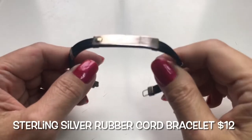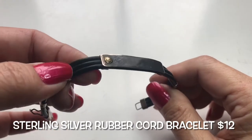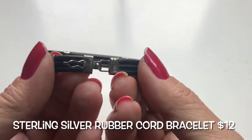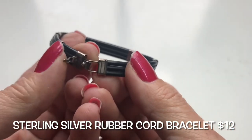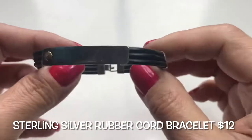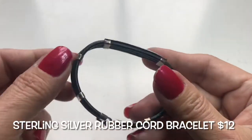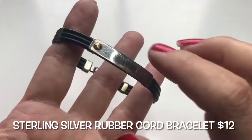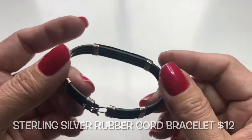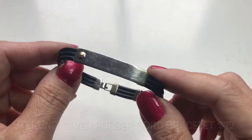Next we have this kind of ID bracelet — it feels like tubing. There is a hook-type closure and a safety clasp. The plate looks like something you could have engraved. It was in a bag that said 925, so this is something I'll test and let you know.